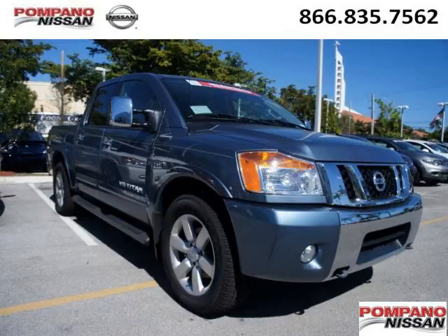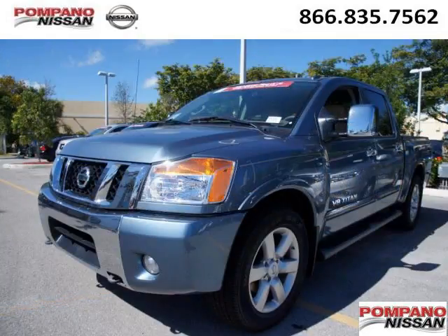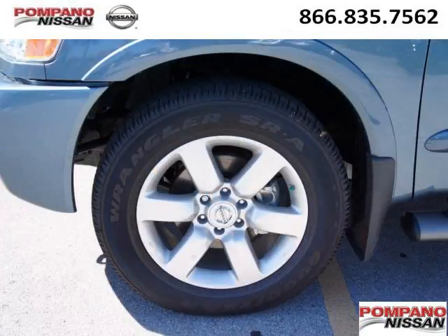Do you want to stretch your purchasing power? Well, take a look at this outstanding 2012 Nissan Titan. This Titan would look so much better with you behind the wheel instead of sitting on our lot. And with climate control, automatic transmission, it's bound to sell fast.